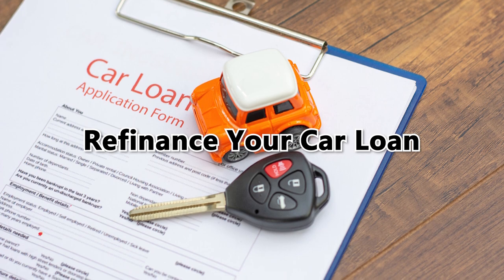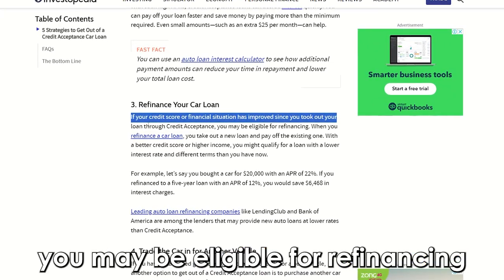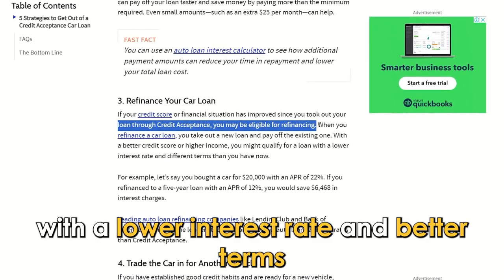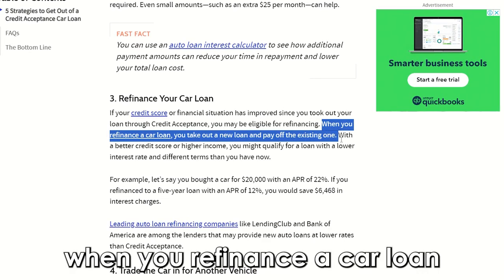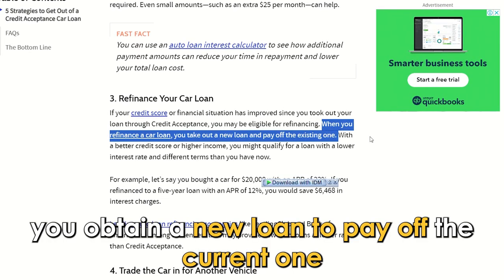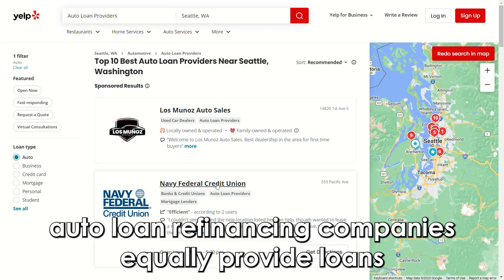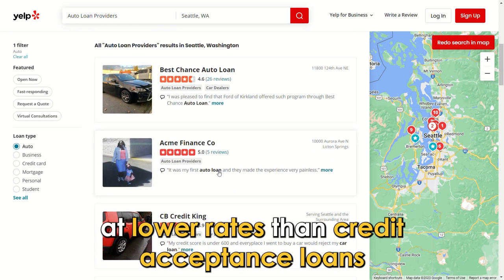Refinance your car loan. With a higher credit score or income, you may be eligible for refinancing and qualify for a traditional loan with a lower interest rate and better terms. When you refinance a car loan, you obtain a new loan to pay off the current one. Auto loan refinancing companies equally provide loans at lower rates than credit acceptance loans.